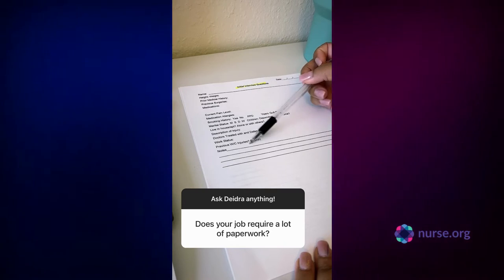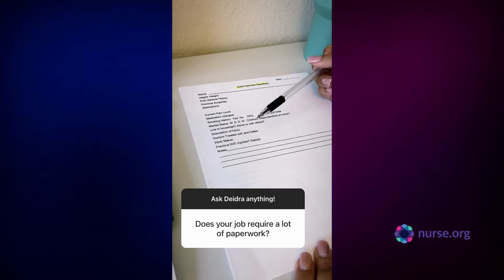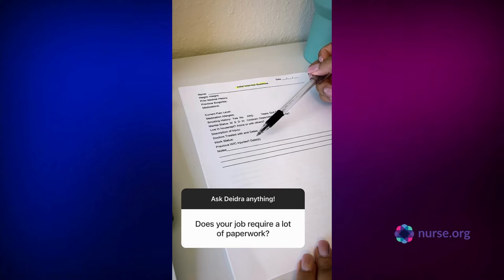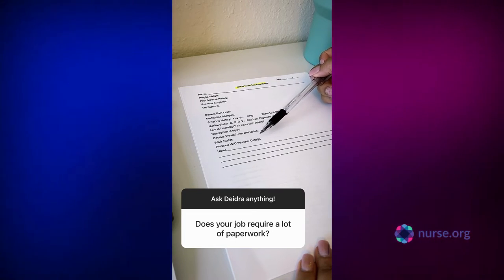The description of the injury I usually write in this section, along with any other pertinent medical information. They have something called subrogation in the world of insurance, so if they do have multiple workers' comp injuries, that can sometimes raise red flags, and that is important.